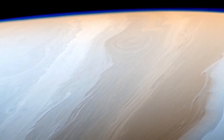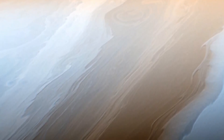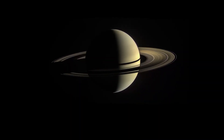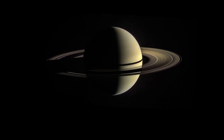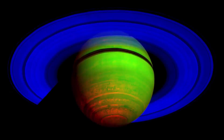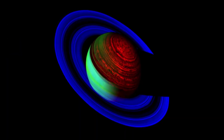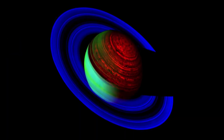Mimas, another one of Saturn's moons, has a distinctive appearance with a large crater on its surface that gives it a Death Star-like appearance. This crater, which is about 130 kilometers in diameter, is believed to have been caused by a massive impact that almost shattered the moon. Saturn's moons have a wide range of physical characteristics, each with their own unique features and mysteries. Studying these features can provide valuable insight into the formation and evolution of our solar system, as well as the potential for life beyond Earth.